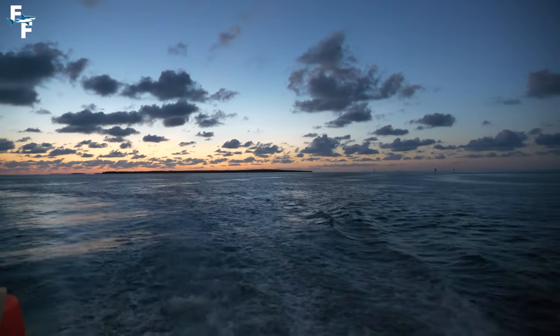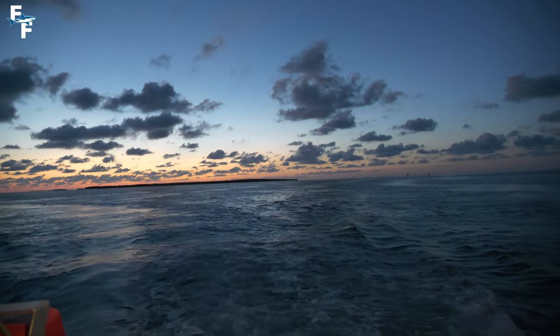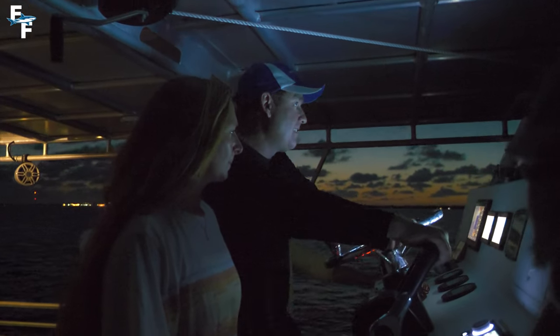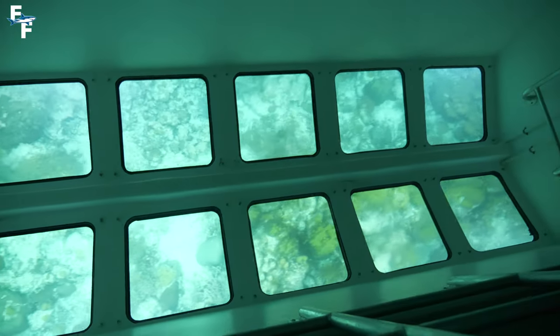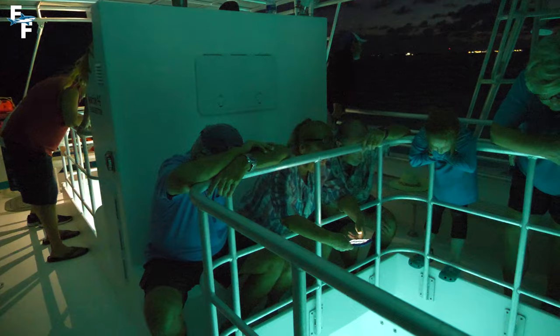It was a short 20-minute ride out to the first spot called Chica Rocks. It was pretty much pitch black when we got out there, but as soon as the lights came on, we all realized how uniquely special this tour was. Holy cow — it was like daylight. It simply looked amazing.